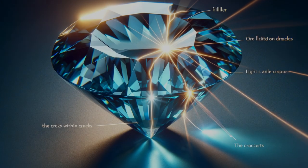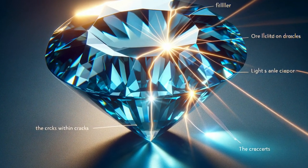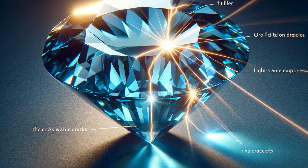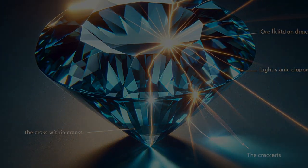The angle of light is your ally. By observing the stone under a bright light and rotating it, you may see the filler within cracks. It's a game of reflections and shadows that reveals more than meets the eye.